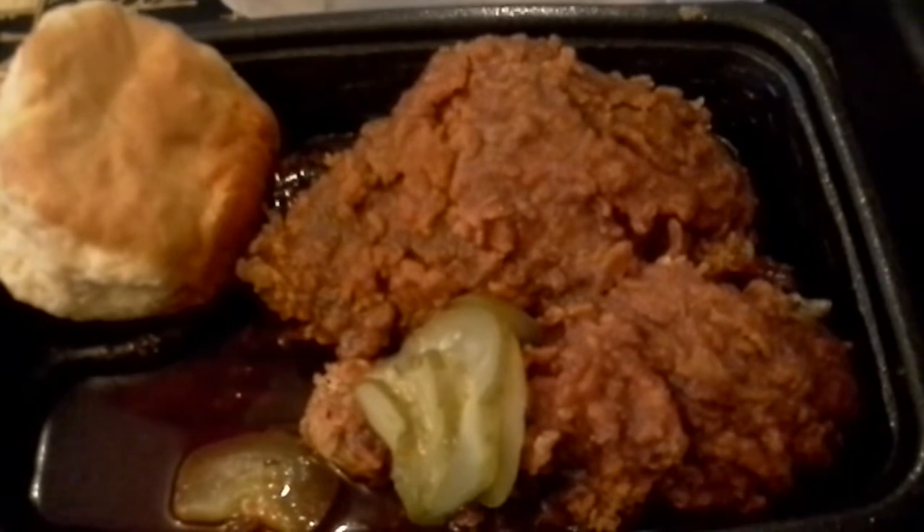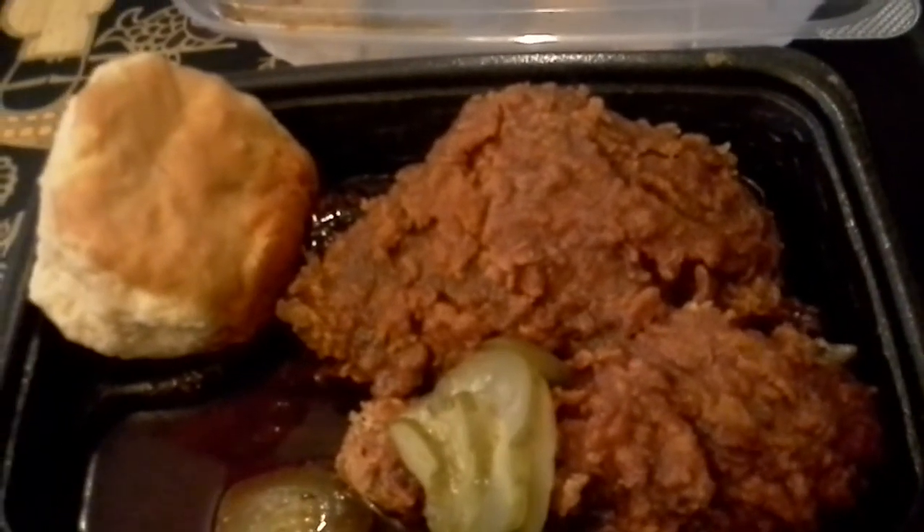Hey guys and dolls! Jane Smith back with another review, this time from KFC. It is their new Smoky Mountain BBQ. Alright, been waiting for this one.